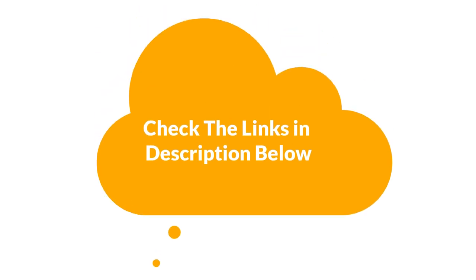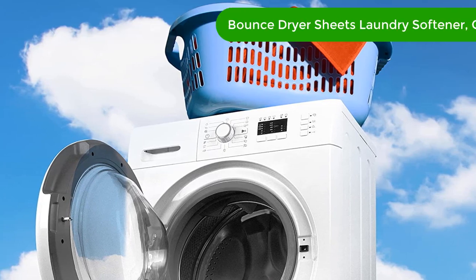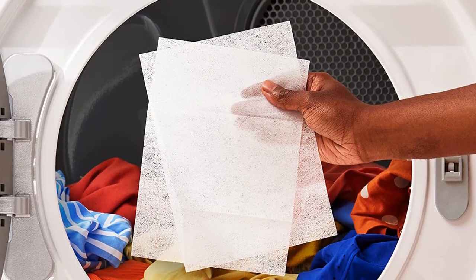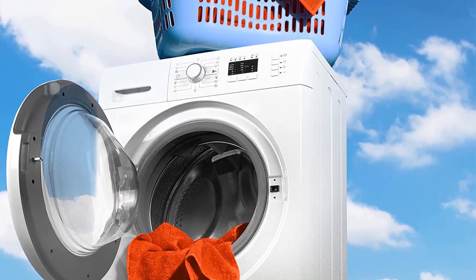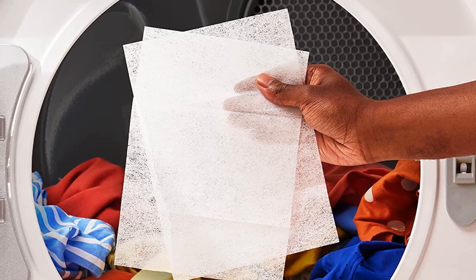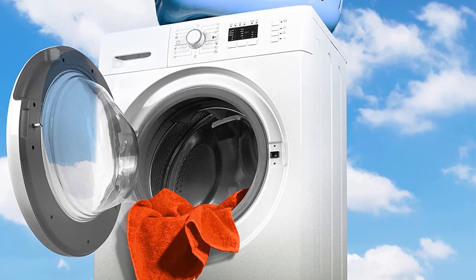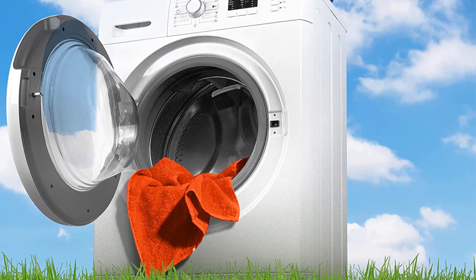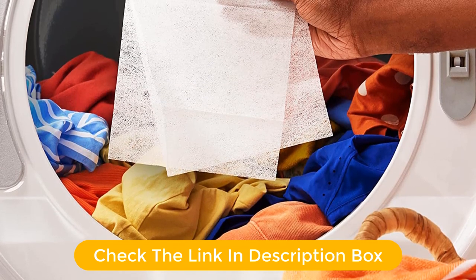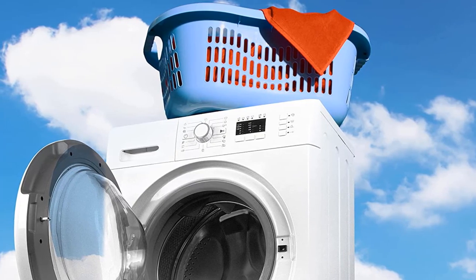Number one, our top pick is Bounce Dryer Sheets Laundry Fabric Softener Outdoor Fresh. Keep your clothing soft, fresh, and static free with Bounce Outdoor Fresh dryer sheets. These dryer sheets are designed to reduce static cling, repel lint and pet hair, and leave your clothes smelling like outdoor freshness. The scent will linger in your clothing for weeks, and each sheet is infused with a unique softening agent. The 240 count box is an ideal choice for busy households.